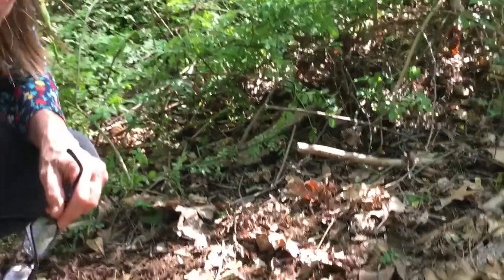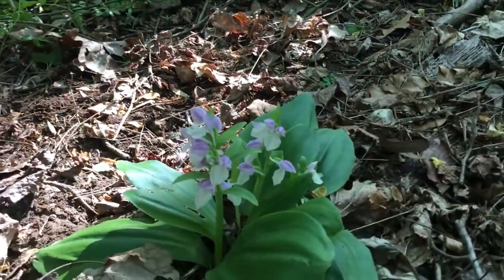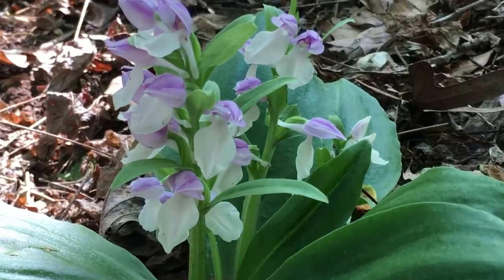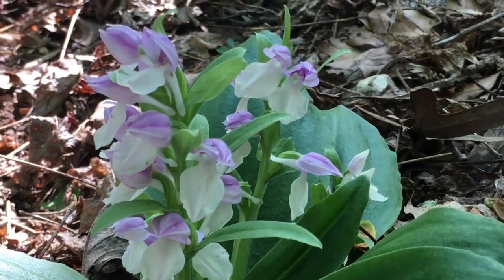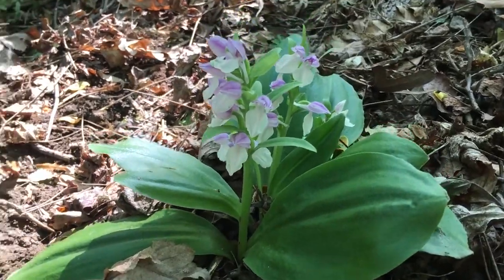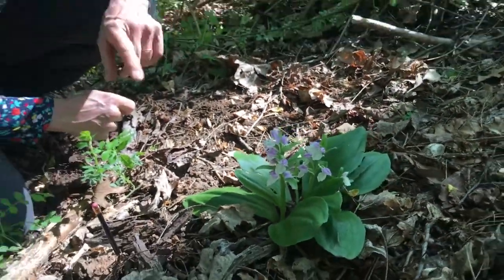Come tiptoe through the woods with me because I've got something really special to see. We're out hiking and I know where there are some native orchids. Take a look at this pretty little showy orchid. This is Galearis spectabilis, a common terrestrial orchid that you can find in Harford County.